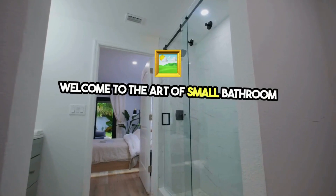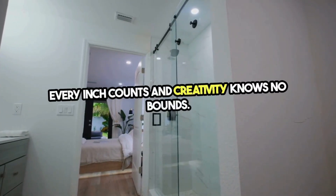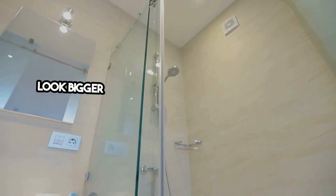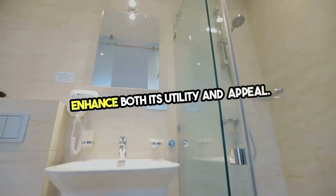Welcome to the Art of Small Bathroom Transformations, where every inch counts and creativity knows no bounds. Transforming a small bathroom into a functional and stylish space is not just about making it look bigger, but about optimizing every element to enhance both its utility and appeal.